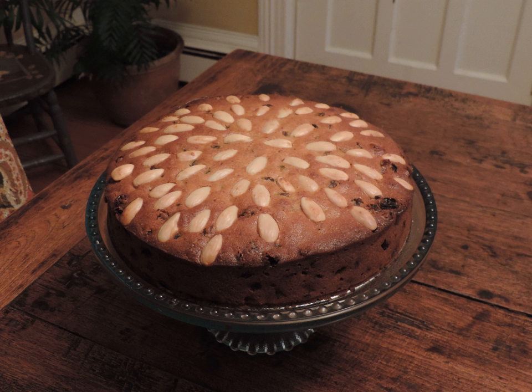The top of the cake is typically decorated with concentric circles of almonds. Today, the cakes are often sold in supermarkets throughout the United Kingdom.